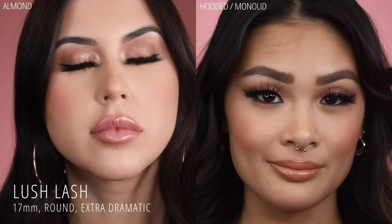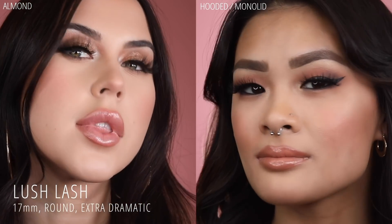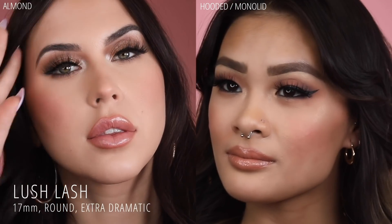Next up, we have Lush Lash, our most dramatic lash in this entire series. She's 17mm, demands attention, and is straight up stunning.